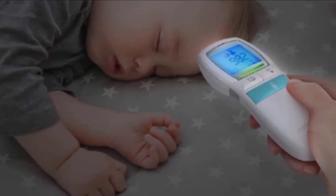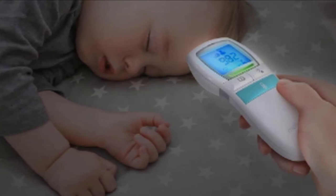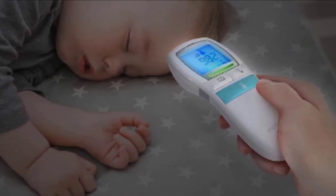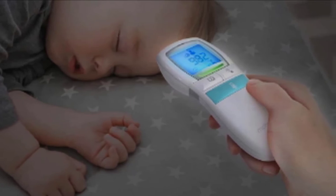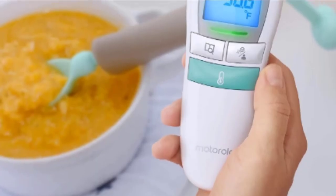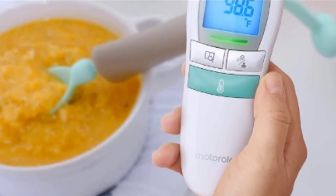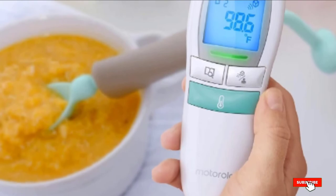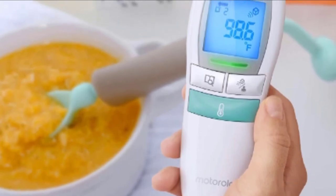If you connect it to the Motorola Hubble app, you will also see the reading displayed there, and in the app you can add additional health notes to share with doctors as needed. You don't even need to switch it off, as Motorola has designed it to automatically power off after use. Battery life is around a year, and thanks to a low battery alert, you'll know when it's time to put in fresh ones.